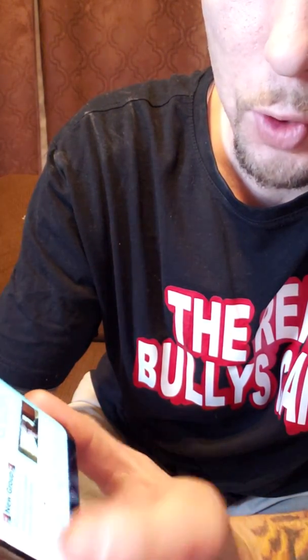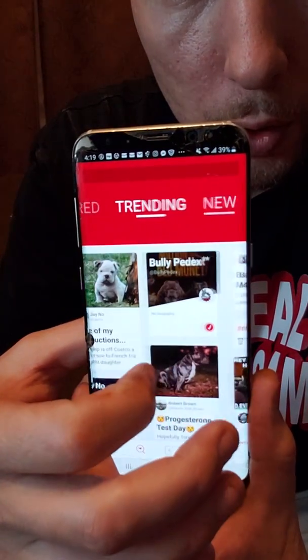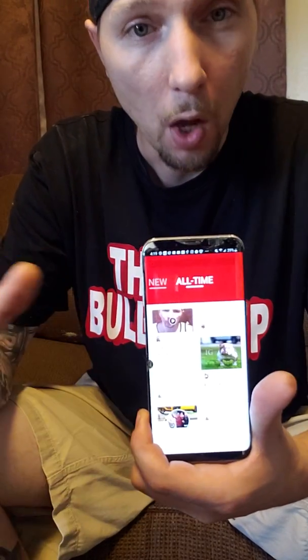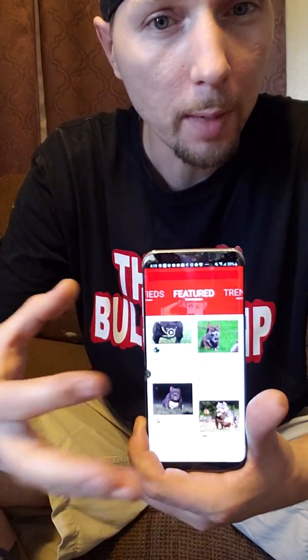Next thing I want to show you is the search bar. This is to go through and look at the different posts. They have featured posts, trending posts, new posts, and all times. All time is all the posts that are made throughout the day. The new ones are the newest posts. The trending are the ones getting the most likes and most comments. Featured are basically like special type of posts — the verified members' posts. To be a verified member of BullyPedex, you need to make a hundred comments and a hundred likes on different people's posts, then they will verify you.